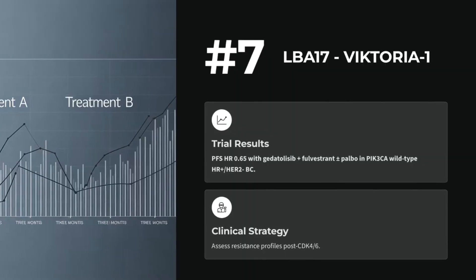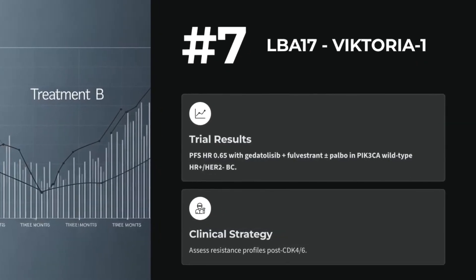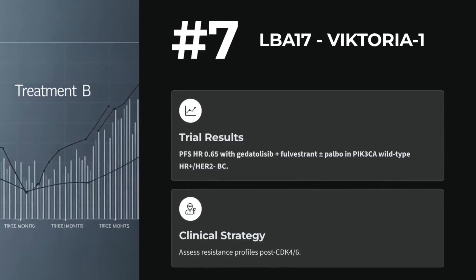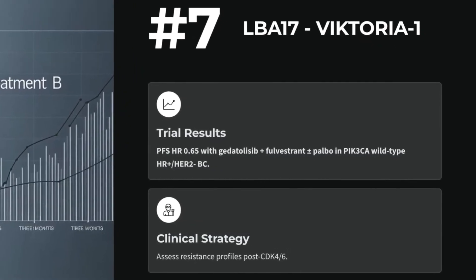Number 7: LBA17 — ipedetolacib plus fulvestrant versus palbociclib plus fulvestrant in PI3K-altered, HER2-negative breast cancer. VIKTORIA-1 phase 3 shows PFS benefit post CDK4/6 inhibitor. Evaluate resistance profiles.